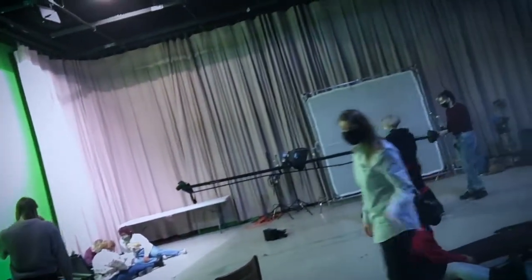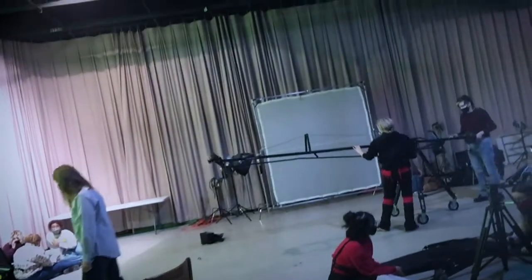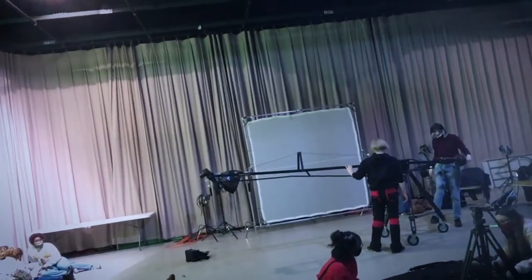I hear some students in there making some films right now. This is a studio that you can check out and make your own films in. There's Steph Borklin right there, a professor in our program. We've got some students using the crane — very hands-on here.